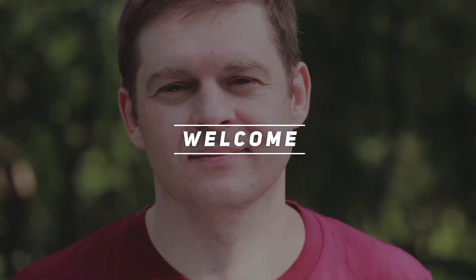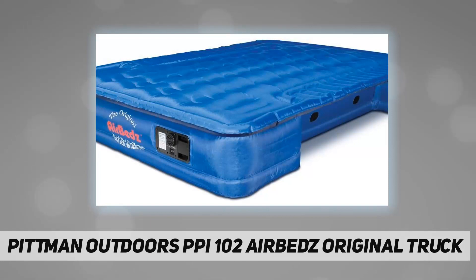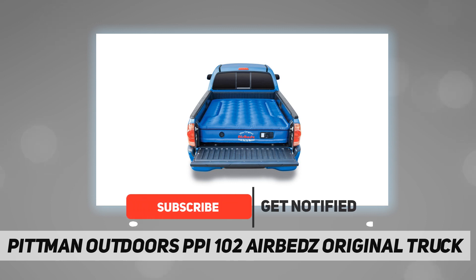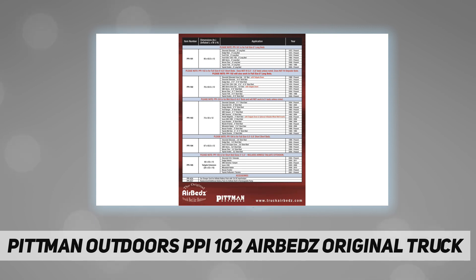Hey, welcome back to my channel, Pitman Outdoors. PPI 102 Airbeds Original Truck — Airbeds Original Truck Bed Air Mattresses come in several different sizes to fit compact, mid, and full-size trucks in long and short bed layouts. Cutouts on each side allow the mattress to fit around and over the wheel wells in a pickup truck, creating a sleep area that utilizes the entire truck bed.